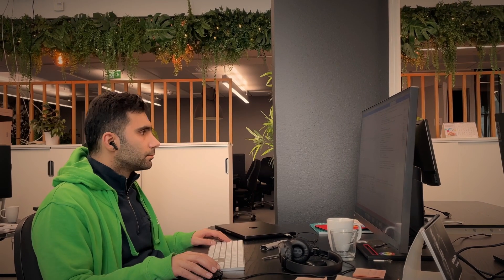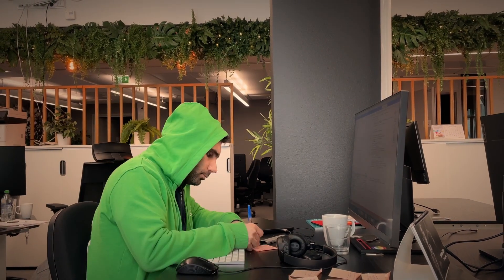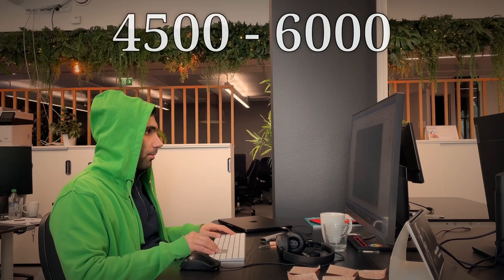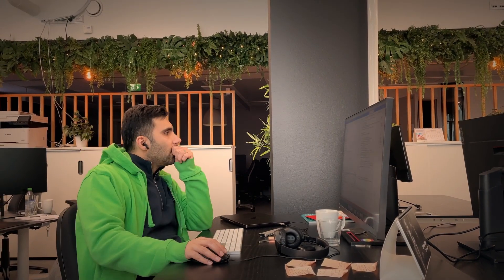Moving up the ladder, we have senior developers. These professionals have five-plus years of experience and often take on leadership roles in projects. In Finland, senior web developers can earn between 4500 and 6000 euros per month. Your skills and experience really start to pay off at this level.